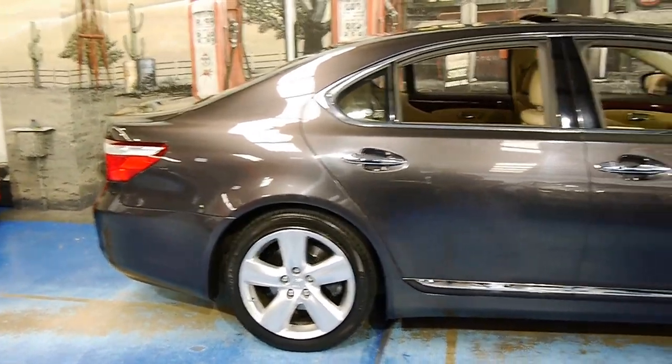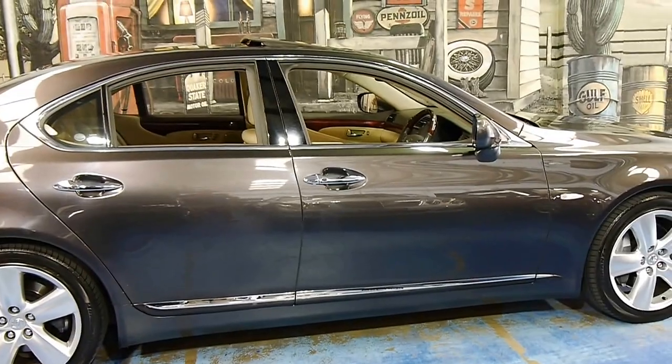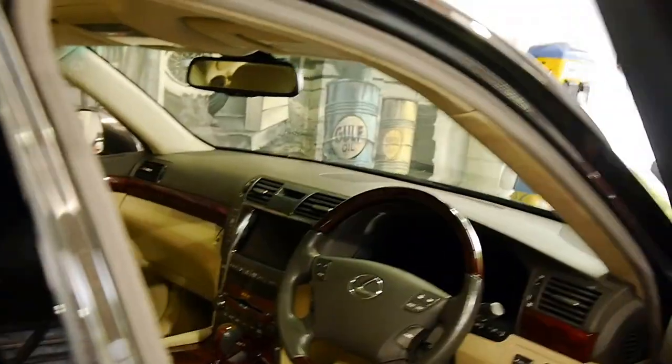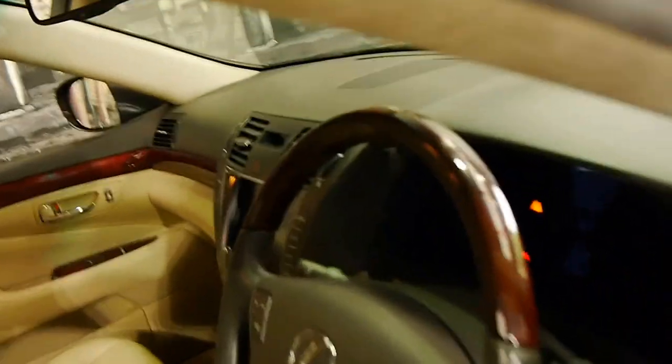This particular example is the LS460. It is the cream of Lexus, the creme de la creme, the flagship, the cruise liner — which is why I'm going to say welcome aboard when I hop in right now.